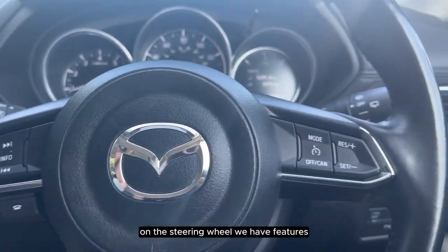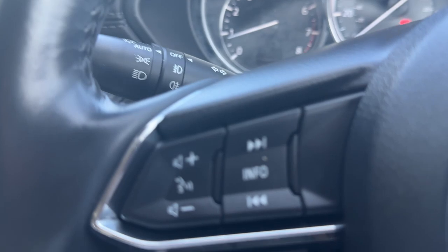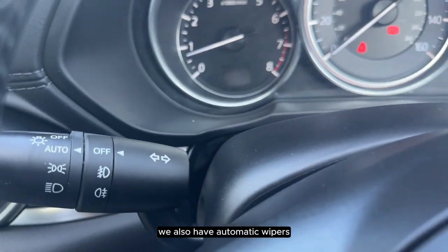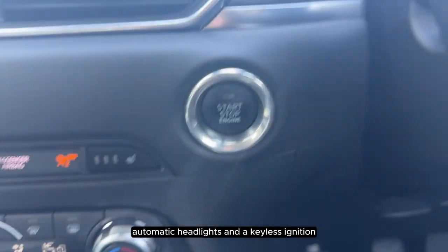On the steering wheel we have features such as cruise control and voice control. We also have automatic wipers, automatic headlights and a keyless ignition.